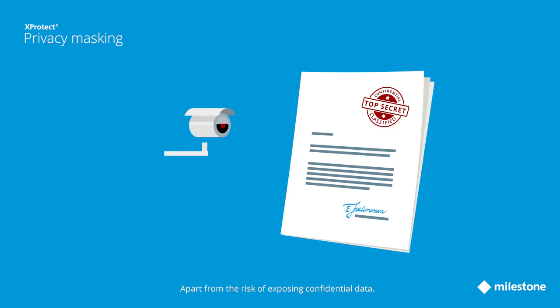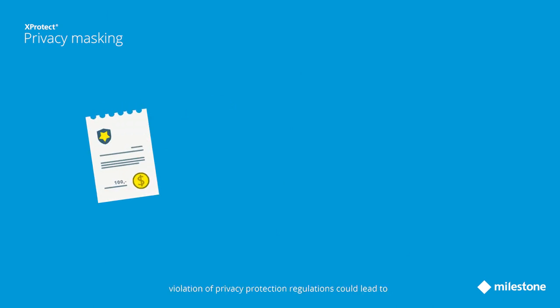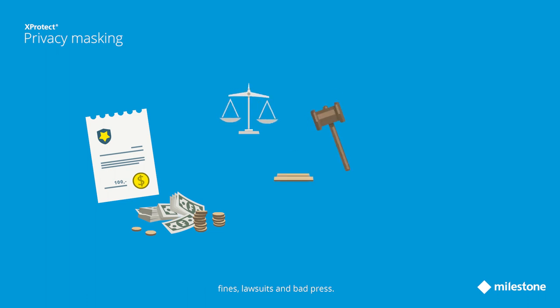Apart from the risk of exposing confidential data, violation of privacy protection regulations could lead to fines, lawsuits, and bad press.